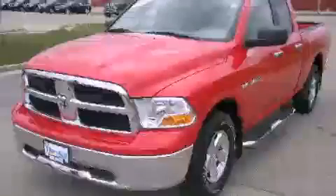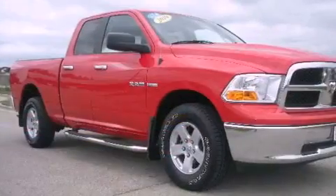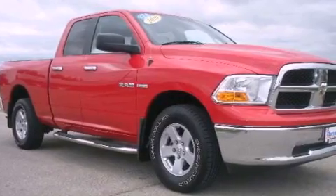This is a 2010 Dodge Ram 1500. Whether hauling, commuting, or towing, this truck is the right one for you.